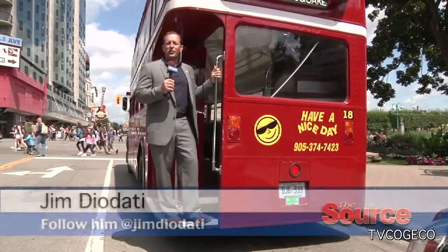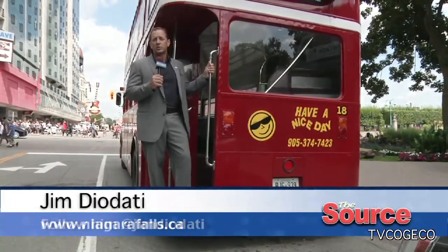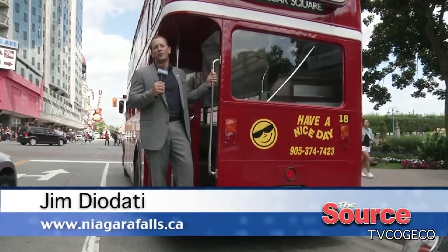Well, that wraps up our tour of cheap and cheerful things to do in Niagara Falls. If you think of some other ideas, share them with me on Facebook, Twitter, or email me. Enjoy the rest of your summer here in beautiful Niagara Falls!